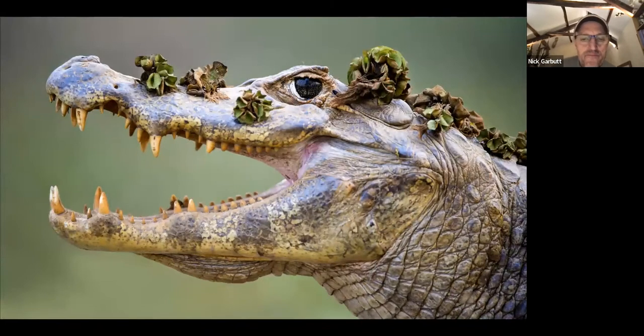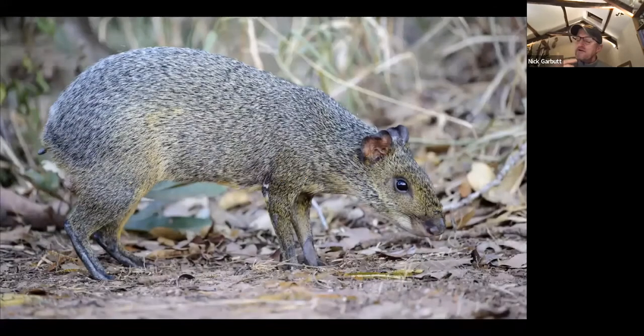Caiman have become very habituated and pools around the lodge will often have half a dozen in them — you can get reasonably close, entirely safely. If you go out at night and shine a torch on a pool less than 100 yards from the lodge, you can see how many caiman are present — each dot is a caiman — and there are far more than are apparent during the day because many are tucked in vegetation or submerged. At night their presence becomes much more apparent.